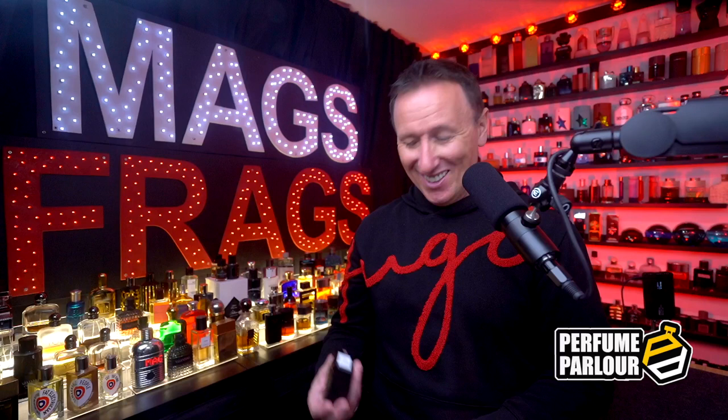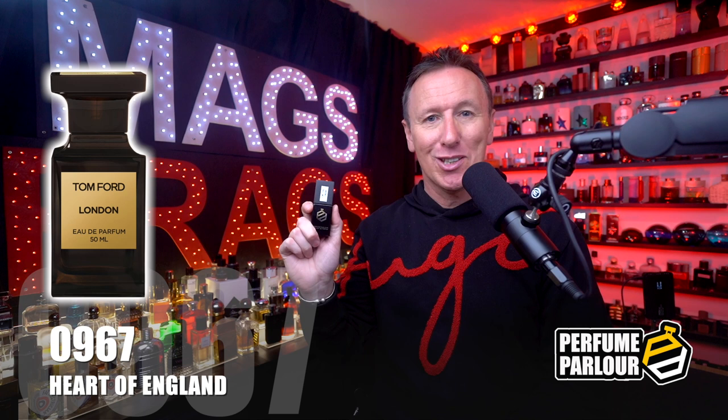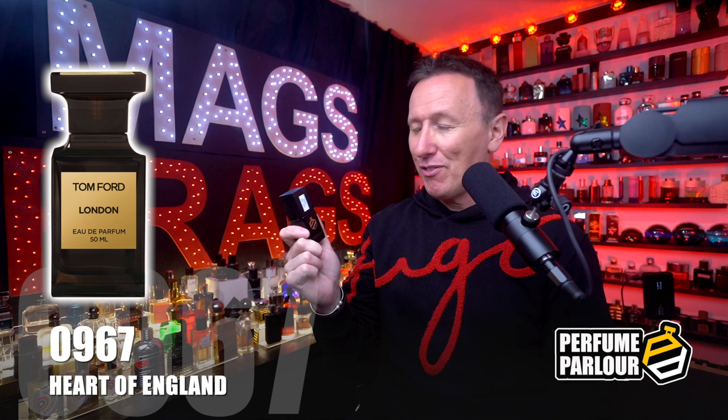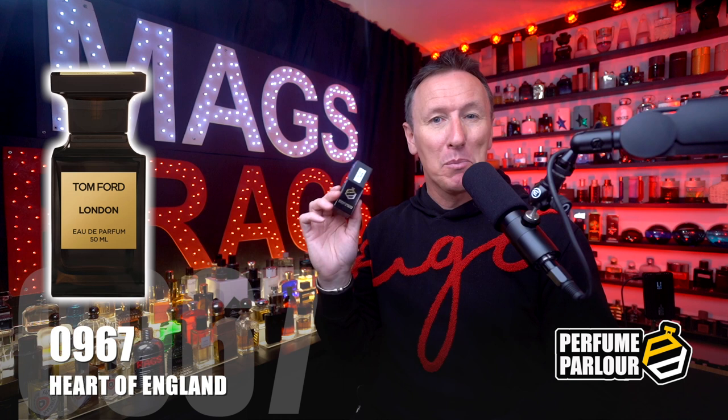From one that's extremely mass appealing, to one that's going to be a little bit more challenging — this is called Heart of England, perfume parlour code 0967. This is a copy of London from the Tom Ford Private Blend collection, which was discontinued a while ago and is almost impossible to get hold of now. The top notes are black pepper, saffron, cardamom, coriander, cumin and coffee. Mid notes are geranium, jasmine, incense and labdanum. Base notes are agar wood, musk, birch and cedar.